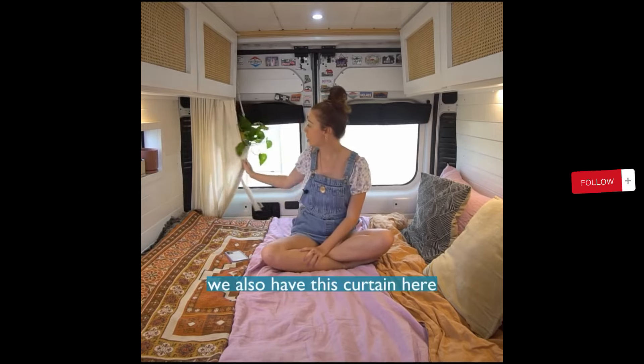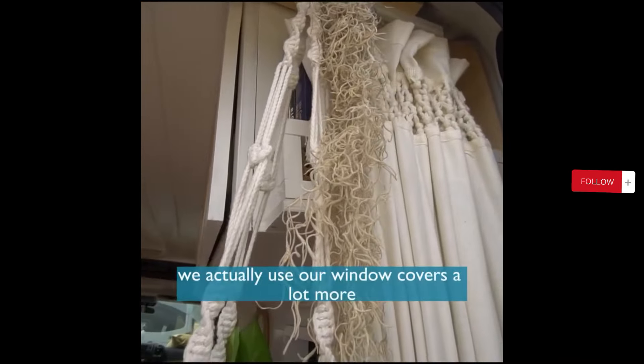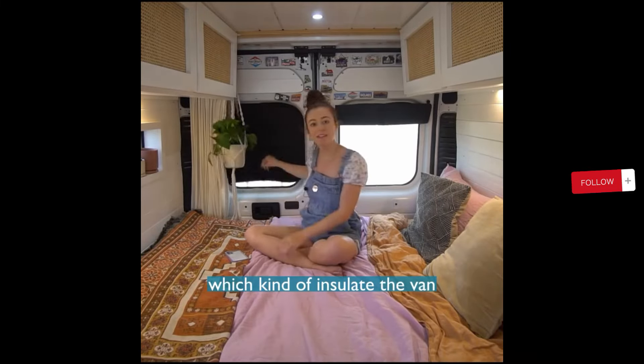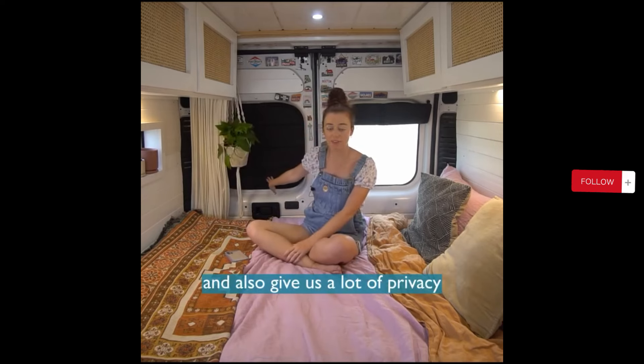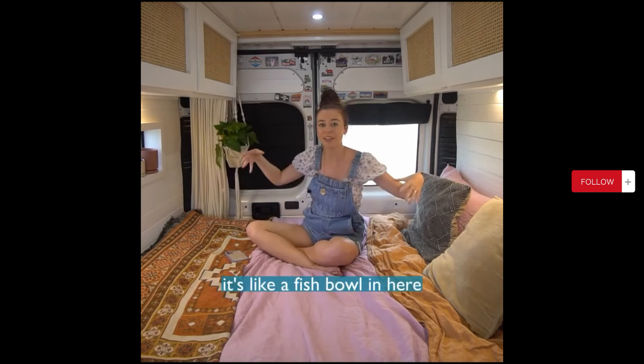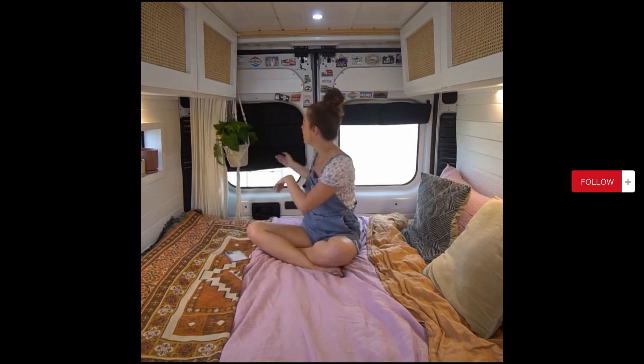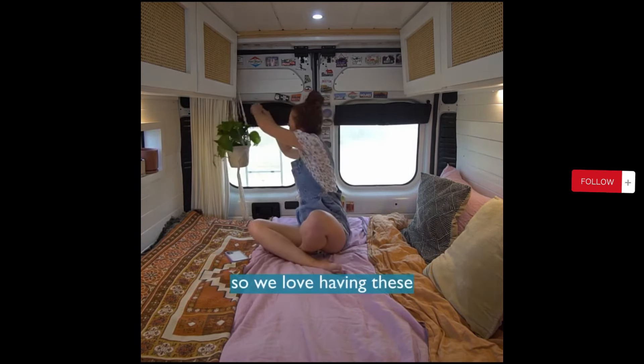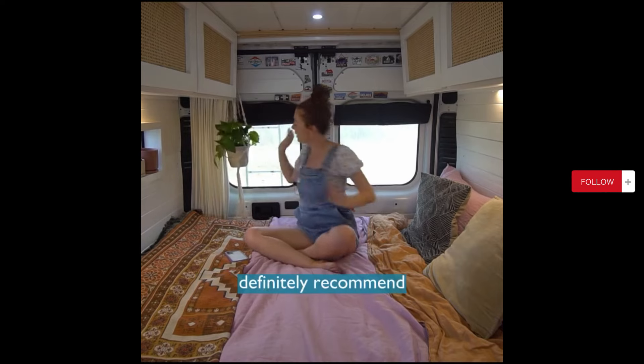We also have this curtain here, though we don't really use it too much. We actually use our window covers a lot more, which insulate the van and also give us a lot of privacy. Because at nighttime it's like a fishbowl in here, and you don't want to have your lights on with no window covers up. So for privacy we put these up and they just roll up super nicely — we love having these, definitely recommend.